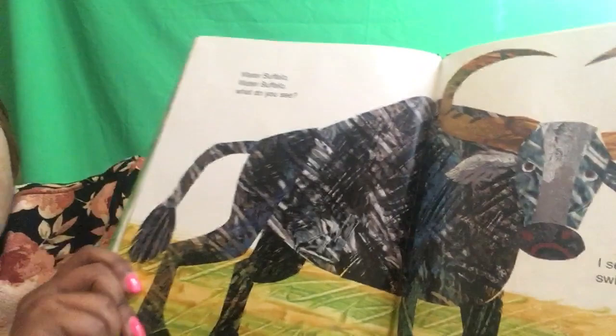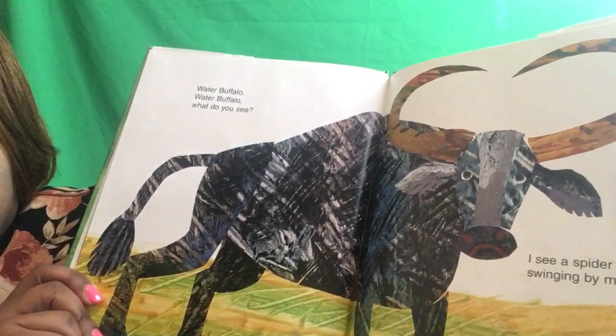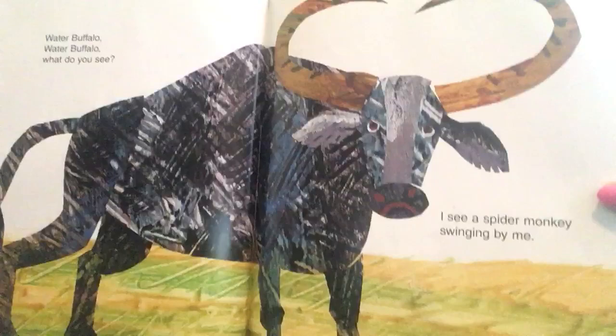Water buffalo, water buffalo, what do you see? I see a spider monkey swinging by me. A spider monkey.